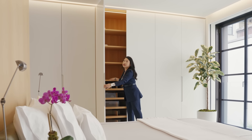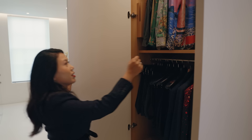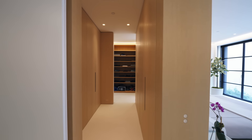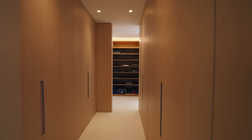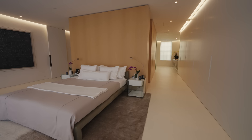Each of these closets has cedar-lined interiors, which is part of the wellness features of this home. There's also a convenient pull-down for additional storage. The hangers are made of cedar, custom designed — the cedar both gives it aroma and also acts as an insect repellent at the same time.